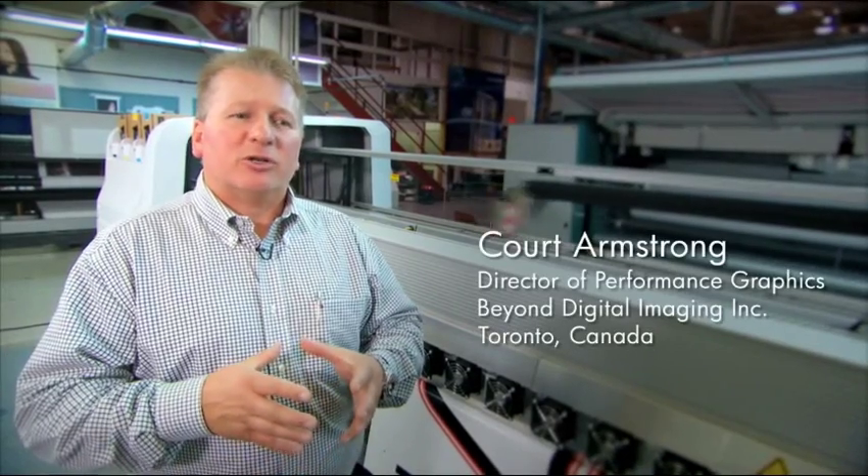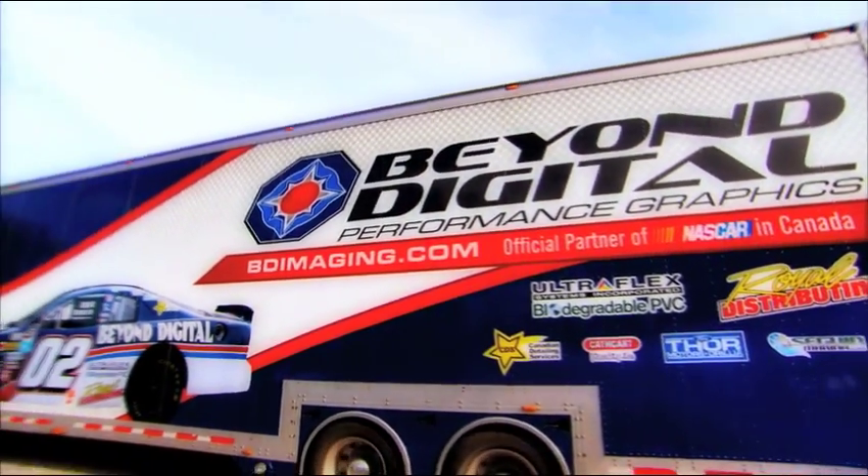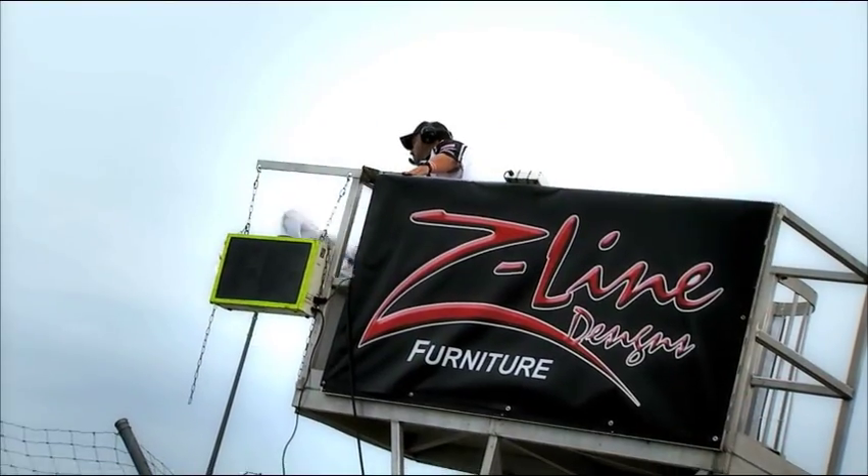Probably 85% of our customers are looking for some sort of green solution. Everybody's looking to reduce their footprint and for us at Beyond Digital this is a big part of the equation.